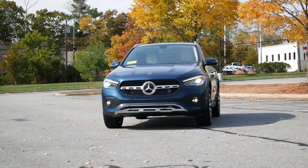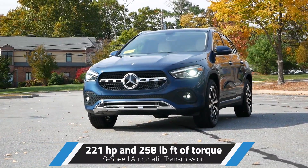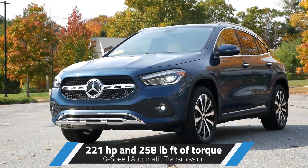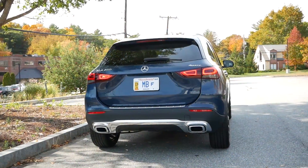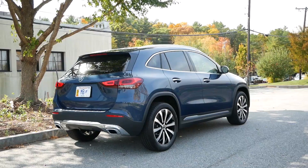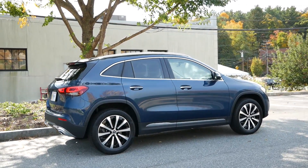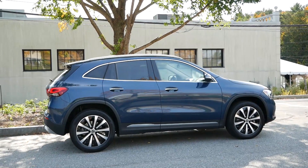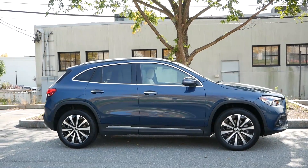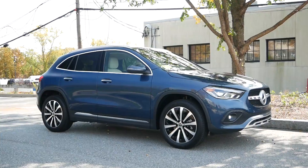Under the hood, the GLA 250 is powered by a 2-liter turbocharged four-cylinder engine that puts out 221 horsepower and 258 pound-feet of torque, paired with an 8-speed dual-clutch automatic transmission. Compared to last year, there's been an increase of 13 horsepower to better compete against the BMW X1 and Audi Q3. For the drivetrain, front-wheel drive will come standard, but for an additional $2,000, you can option for the Mercedes-Benz 4MATIC all-wheel drive system for better year-round drivability and a slightly better 0-60 time of 6.6 seconds.